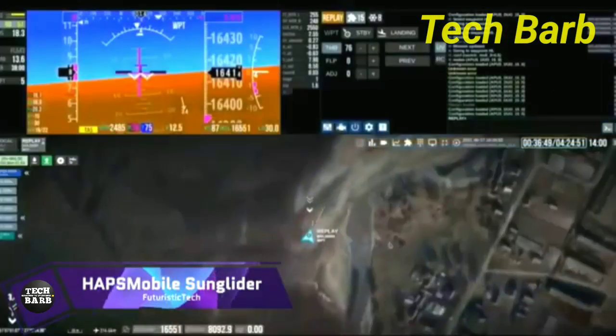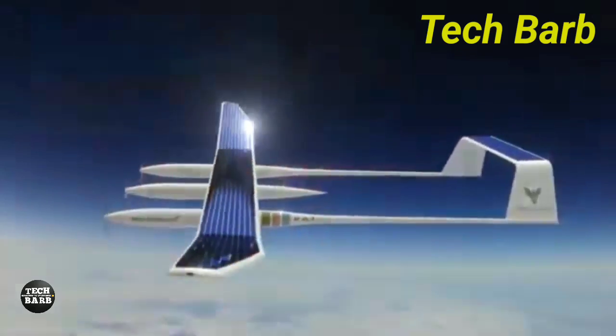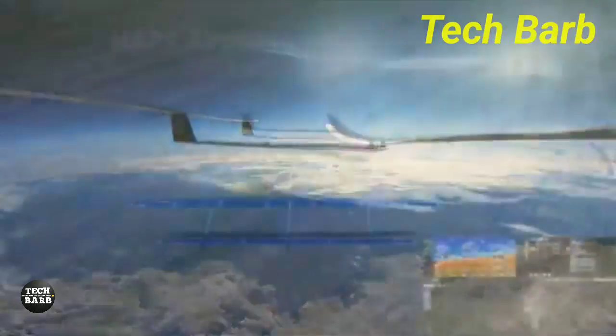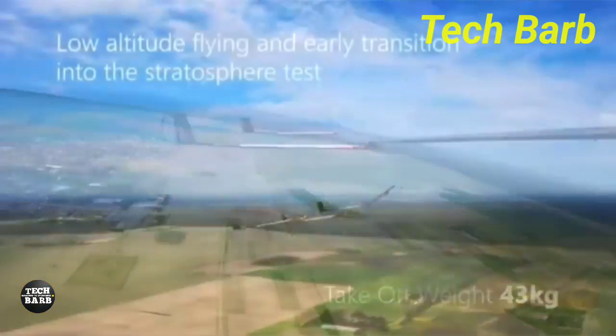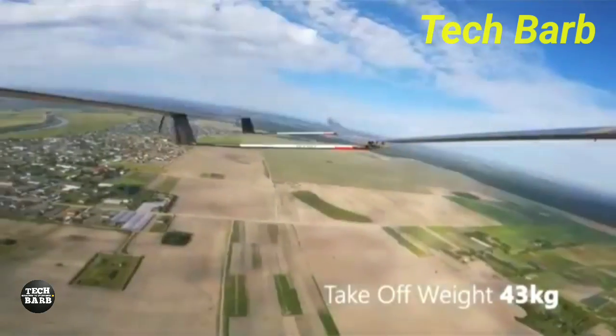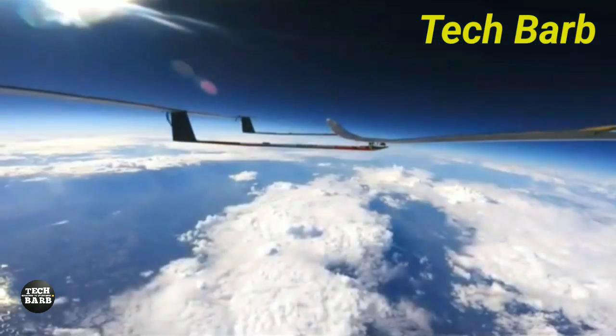Modern high-altitude communication is made possible with the help of the HapsMobile Sunglider, an unmanned aircraft system that runs on solar power. This high-altitude platform station, developed by SoftBank, is a huge step forward in the industry. For underserved and far-away places, the Sunglider's ability to function in the stratosphere means reliable, low-latency communications across a large area.